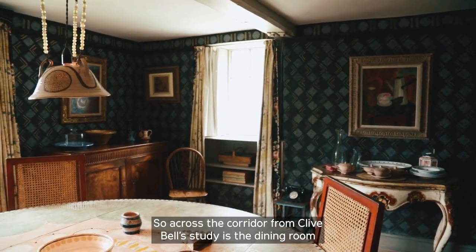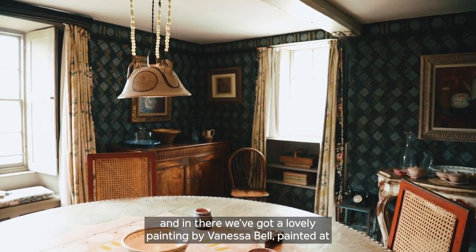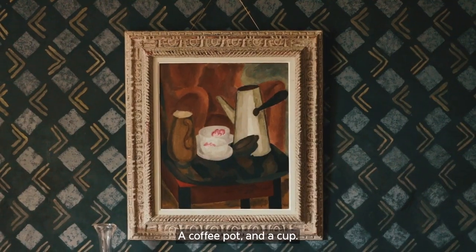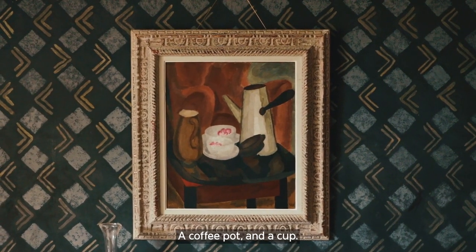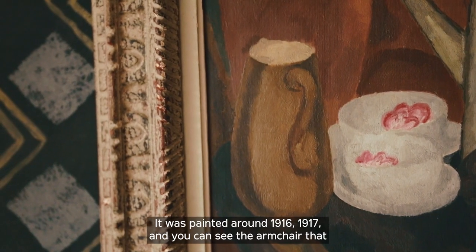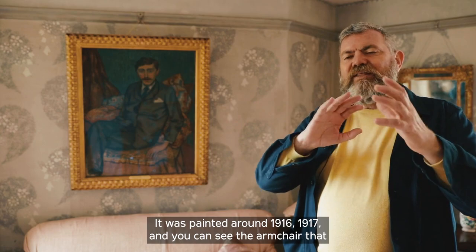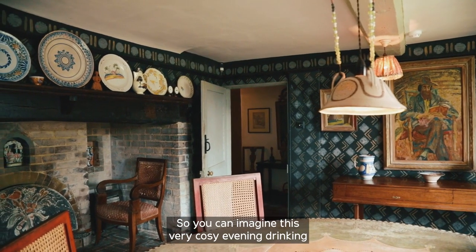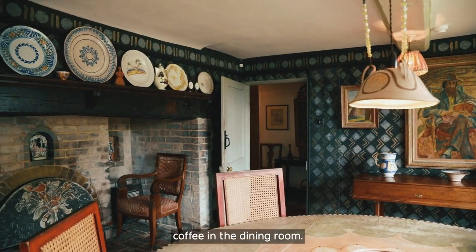Across the corridor from Clive Bell's study is the dining room, and in there we've got a lovely painting by Vanessa Bell painted at Charleston — probably in the dining room itself — a coffee pot and a cup. It's a wonderful, bold painting, painted around 1916-17, and you can see the armchair that used to sit by the fireplace there. You can imagine a very cosy evening drinking coffee in the dining room.